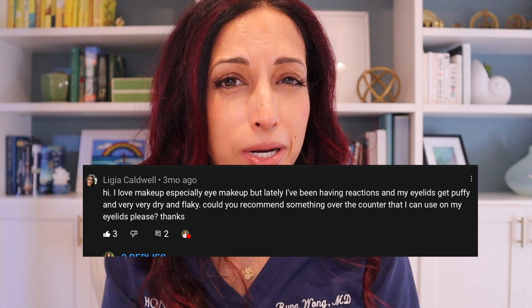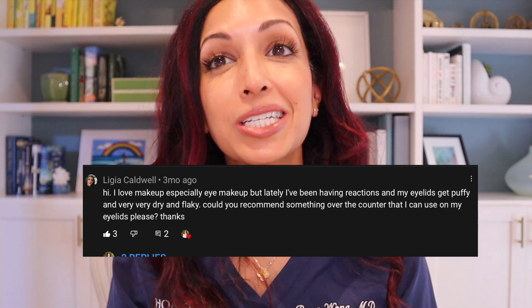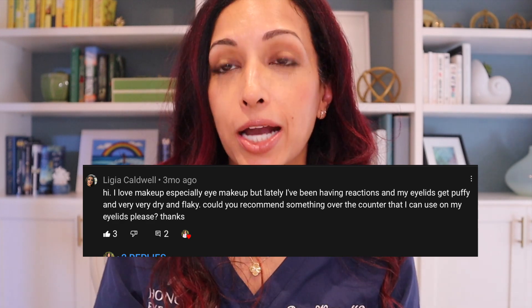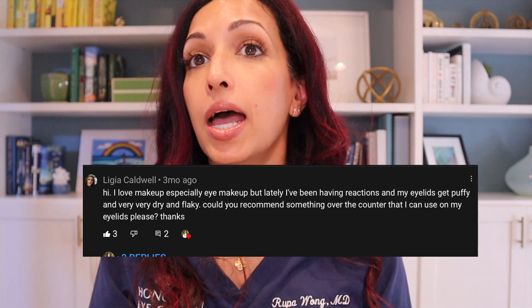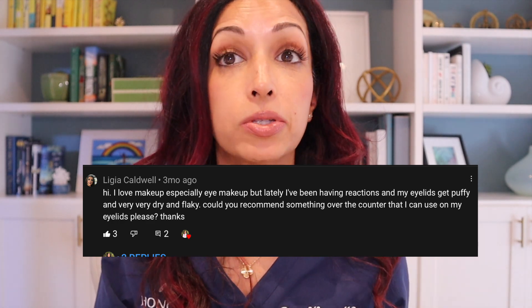Legia asks: Hi, I love makeup — so do I, especially eye makeup. Lately I've been having reactions and my eyelids get puffy and very, very dry and flaky. Could you recommend something over the counter that I can use on my eyelids? This is a really common thing and I think it probably deserves an entire video unto itself, especially with winter — everybody's skin gets really dry and inflamed.